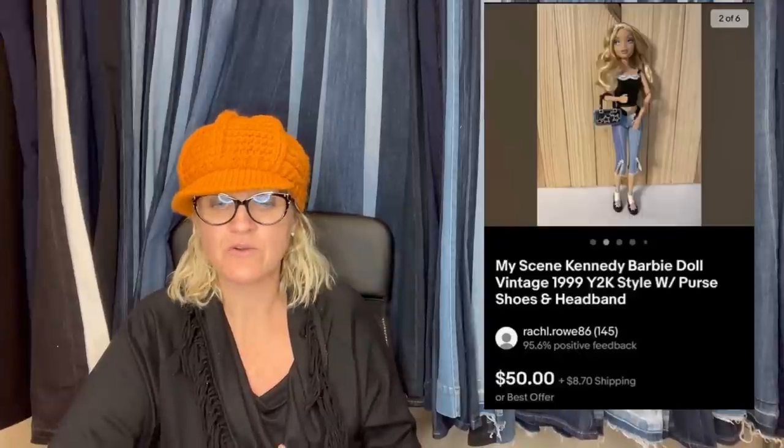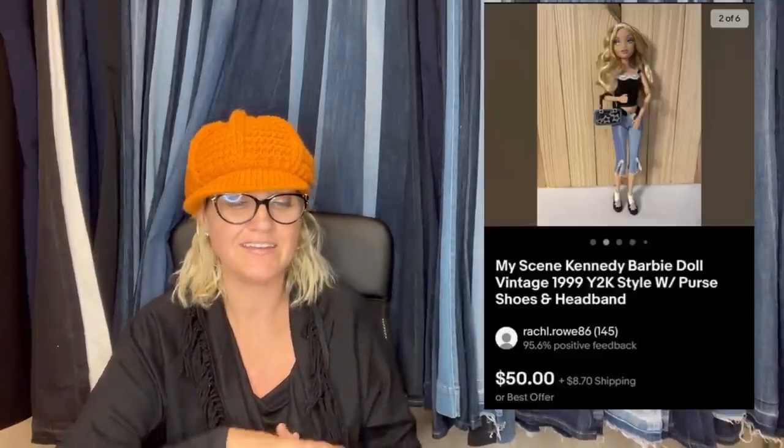Paid a dollar for her at a yard sale. Sold in about a week for a best offer of $50. Listed for $59.99. She is a My Scene Kennedy Barbie doll, vintage Y2K style — sold for $50.